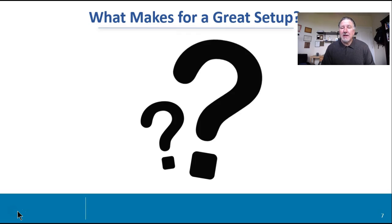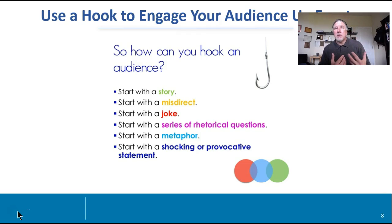So what makes for a great setup? Great setup is usually with a hook. You've got to wake up your audience. You have to engage your audience. And how do you do it? As you saw, I had a few GIFs that are there, but it could be a story, a misdirected joke, it could be a rhetorical question. Sometimes I'll start a presentation with a question to engage an audience to set the stage. Sometimes it's a metaphor. I've had students that have done a little skit upfront. Sometimes they'll have a little video.